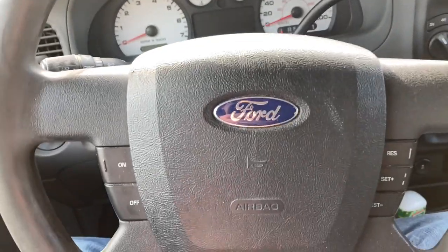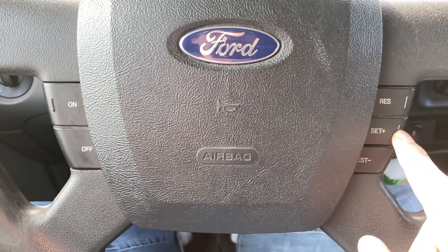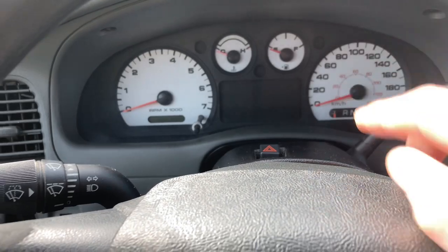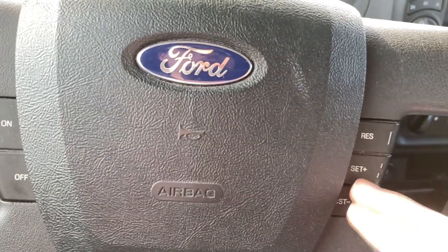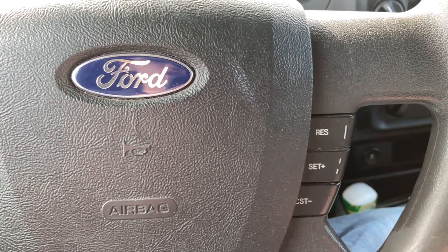On the steering wheel you've got cruise control — press on/off, then press set when you're cruising and the dashboard shows a green indicator light. You can adjust your speed while cruise control is on, and I think this other button is reset, though I'm not totally sure.